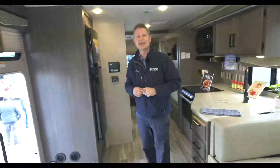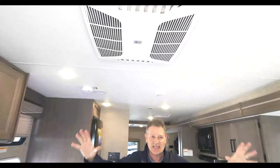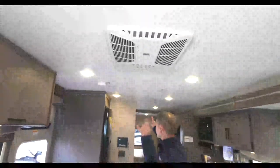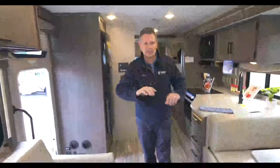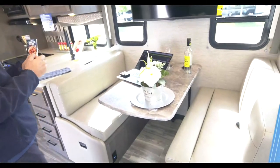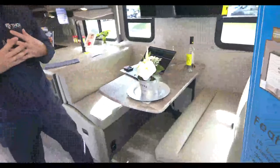We are starting in the 32B - this is the bunkhouse. 84 inches of ceiling height in here, so plenty of room to walk, to move about, to live. You do have one AC unit in the front and one in the rear, and I will show you where to control these as we walk through. We're going to start right over here with the Dream Dinette. The decor that you're seeing is called Network Gray.